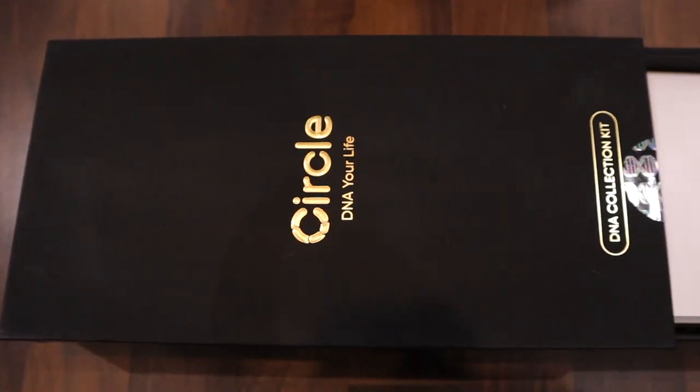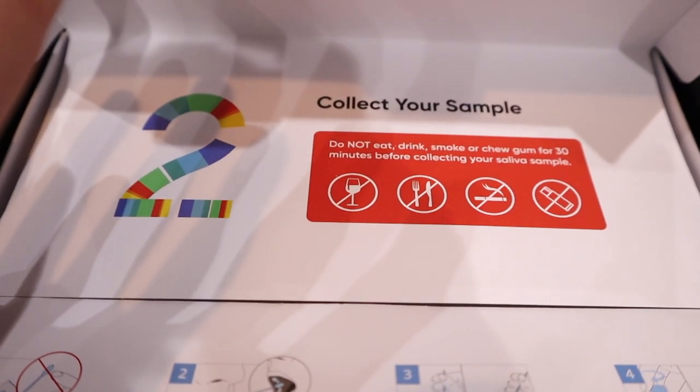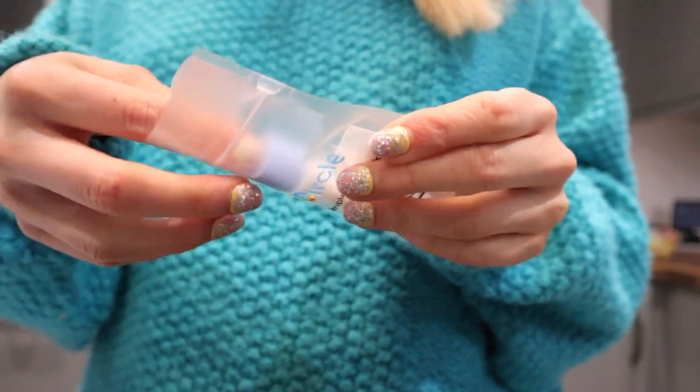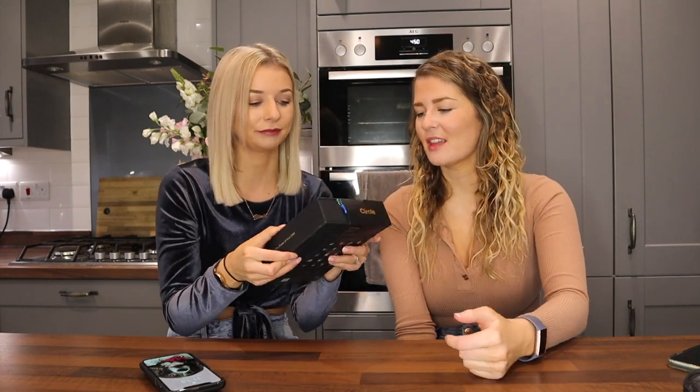So in today's video we are doing the Circle DNA test. I have never done DNA tests before. This was so easy to do. Circle DNA is very popular in Hong Kong but they're coming to the UK, and it reports on over 500 things — it's a very in-depth DNA kit. So I received this kit, you just unbox it, then you swab ten times on each cheek, pop it into the little sample container, put it in a bag and send it off. The results came back in a couple of weeks. It's all on the app — it's quite snazzy.